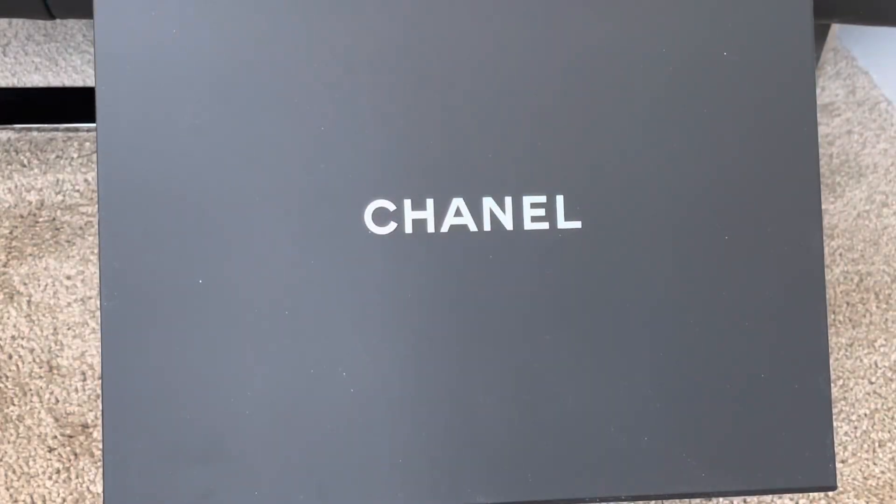Hello friends, welcome back to my channel. I have another reveal for you today. This one is from the 22C collection. I've been holding on to this piece for a while and haven't shared it just because I'm still not quite sure how I feel about it.